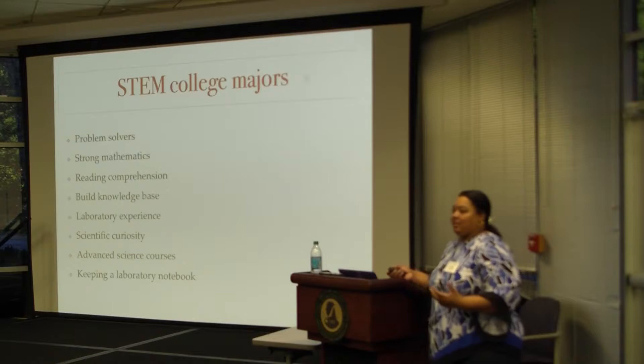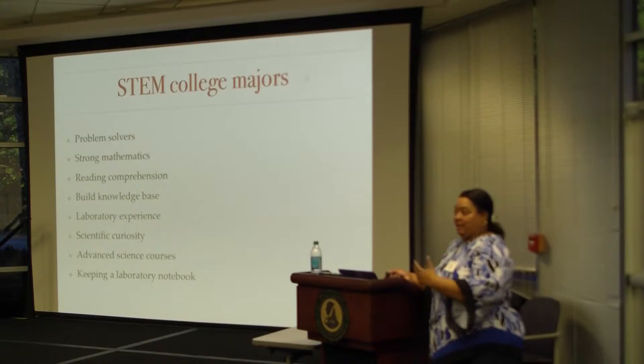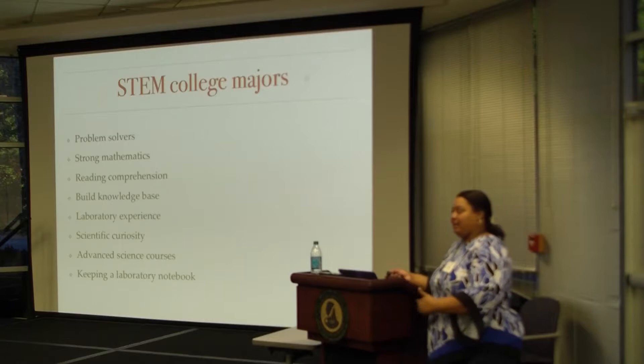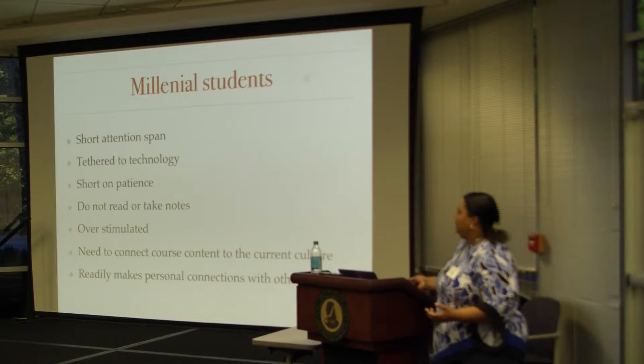You should have scientific curiosity — you should be curious about what's going on, wondering how things work and how they're happening. Advanced science courses would be lovely; we have AP chemistry and AP biology, but I had very few students who had no chemistry — I don't know how that happened. Also, keeping a laboratory notebook is a professional document: years from now, somebody should be able to bring your notebook out and repeat what you did — it could be used in a legal case. All of these things are very important for STEM majors.